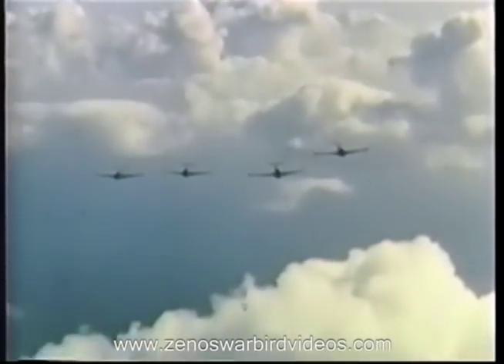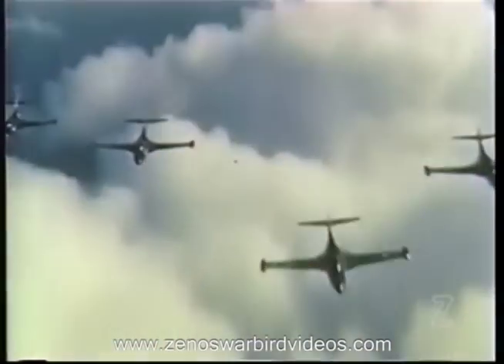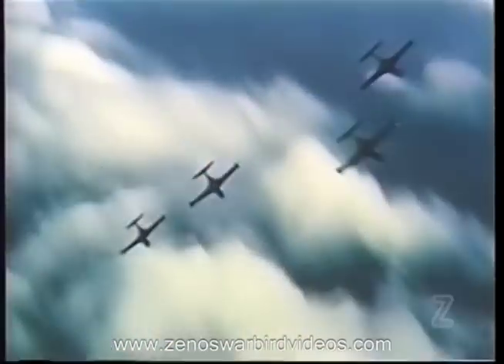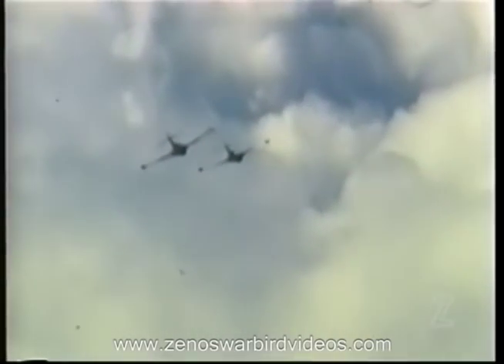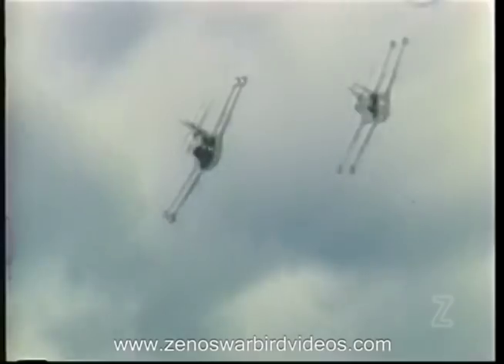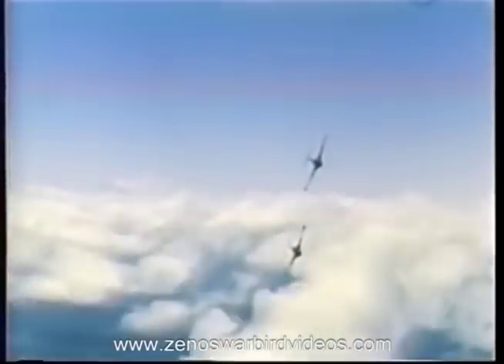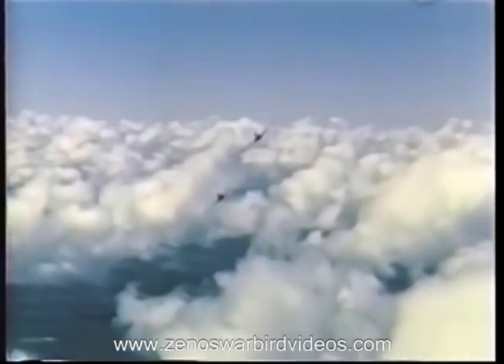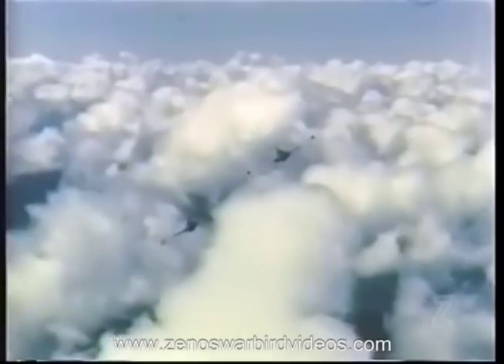The extremely high altitudes at which modern aircraft can operate effectively and the ever-increasing speeds obtainable at all altitudes introduce certain new problems in aerial tactics. This should be of interest even to experienced fighter pilots. In this film, we will show the tactics developed for high-speed, high-altitude aircraft as solutions to the following three problems: intercept, escort and attack, and defense problems.